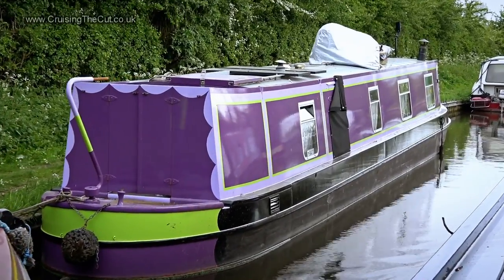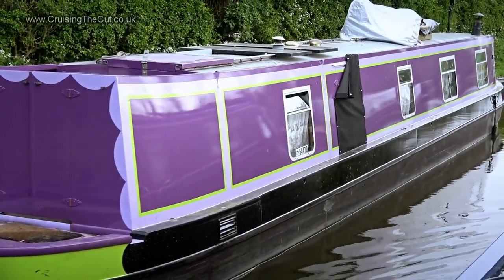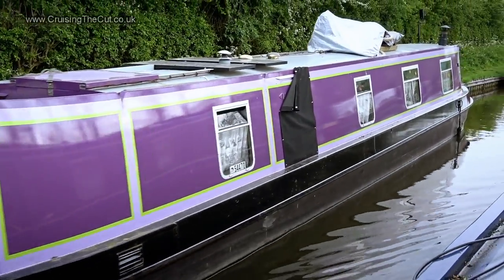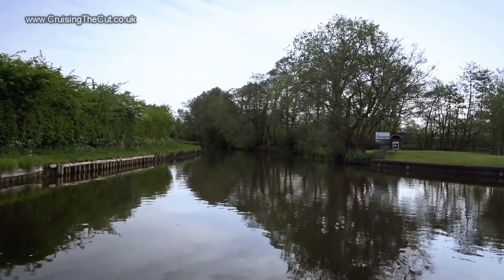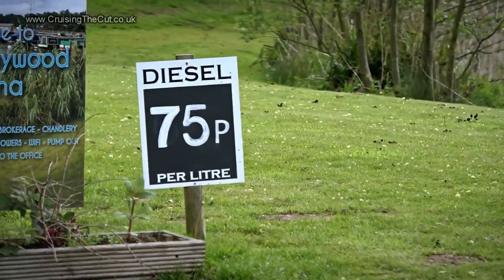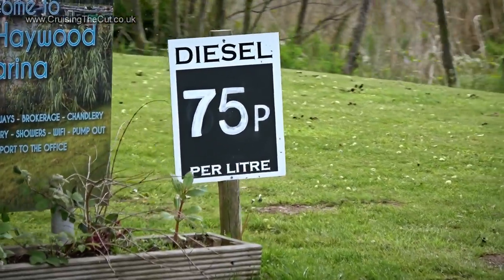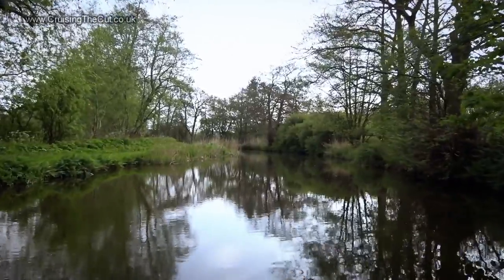How do you like that shade of pink and purple? You wouldn't lose your boat in a crowd, would you? Remember how pleased I was a few vlogs ago with diesel at 63p a litre? You can see why when this marina is selling it for somewhat more.